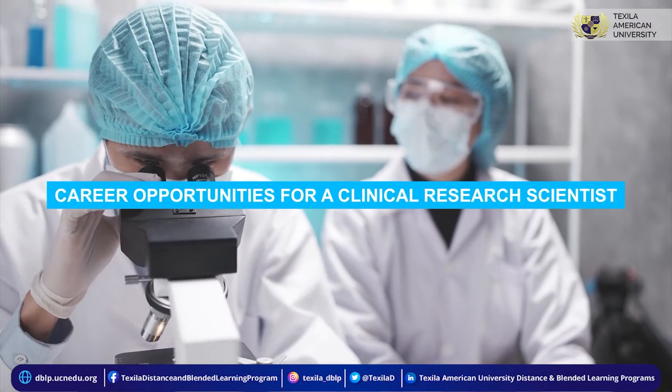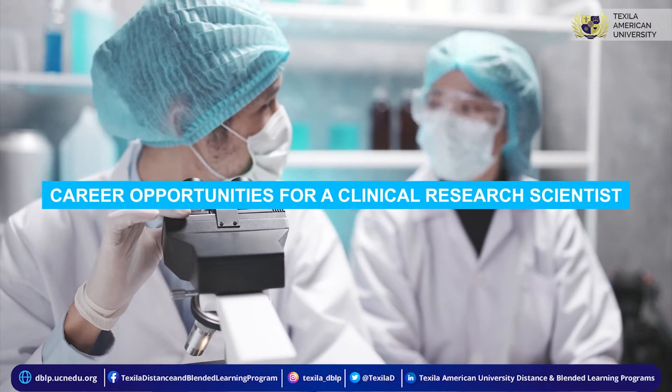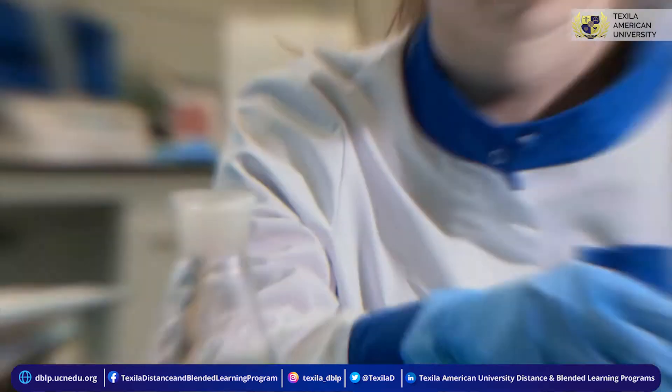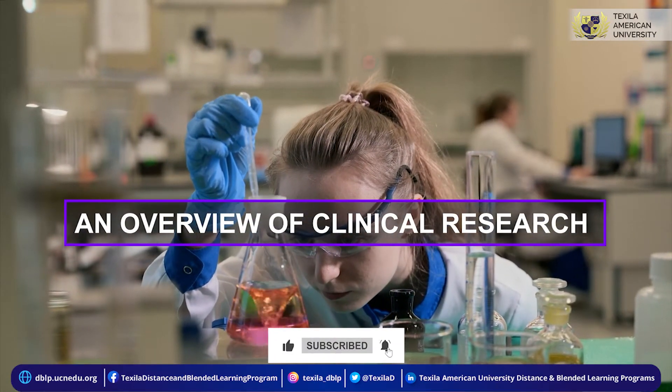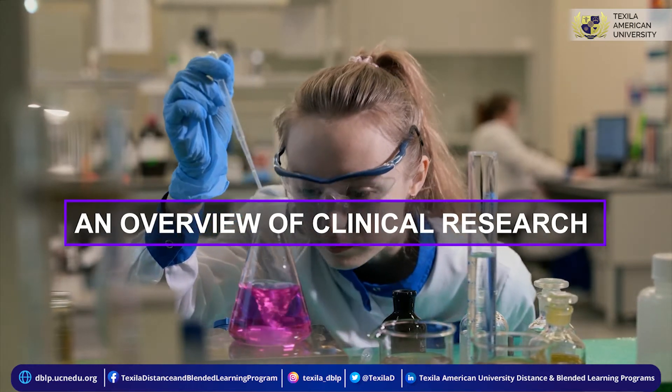Here's a video that explains the various career opportunities one can pursue after a degree in clinical research. Clinical research is a healthcare science subdivision that involves conducting lab research on the health of humans and their illnesses.